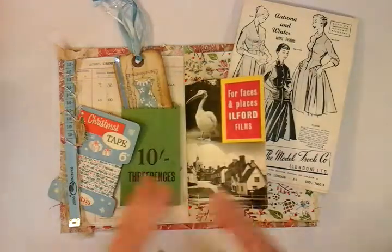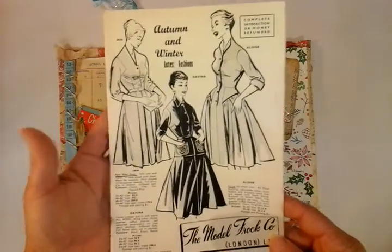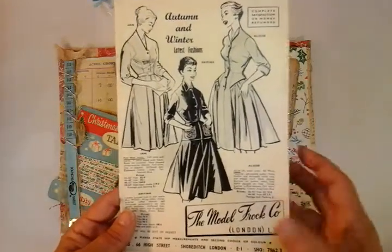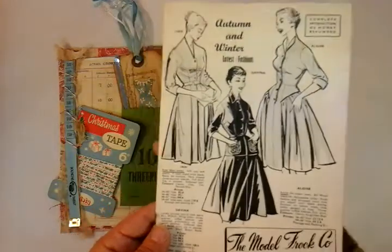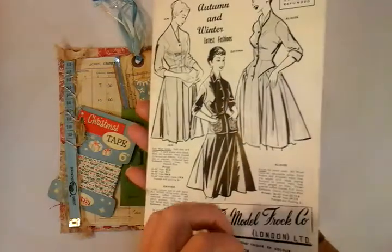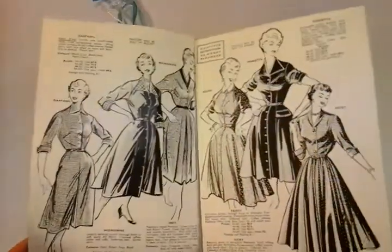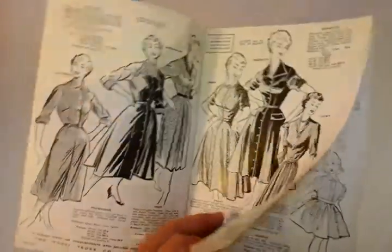Whilst I was looking through some of my ephemera, I found this beautiful autumn and winter catalogue, just going back in the day with the beautiful dresses. I've taken a few pages out so there's not so much bulk, but I thought it would be lovely just to look back on some of the wonderful dresses that were available at the Model Frock & Co. in London Limited. Just look at some of those wonderful images — isn't that just gorgeous?